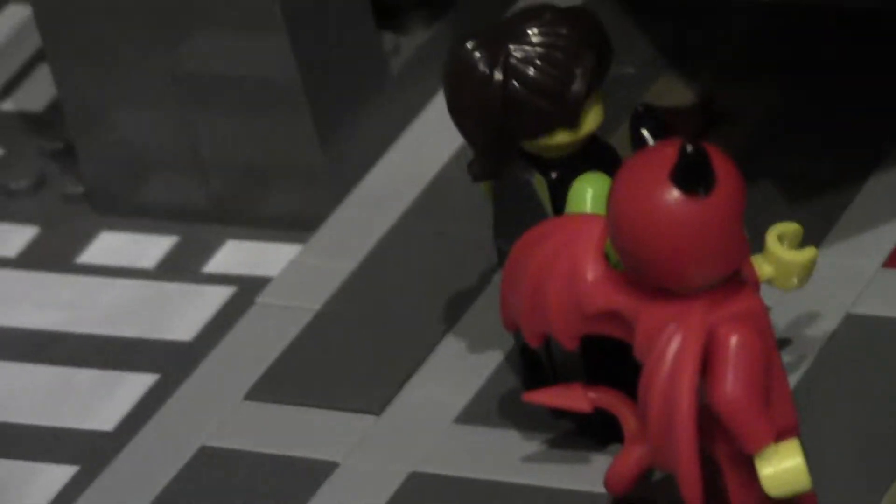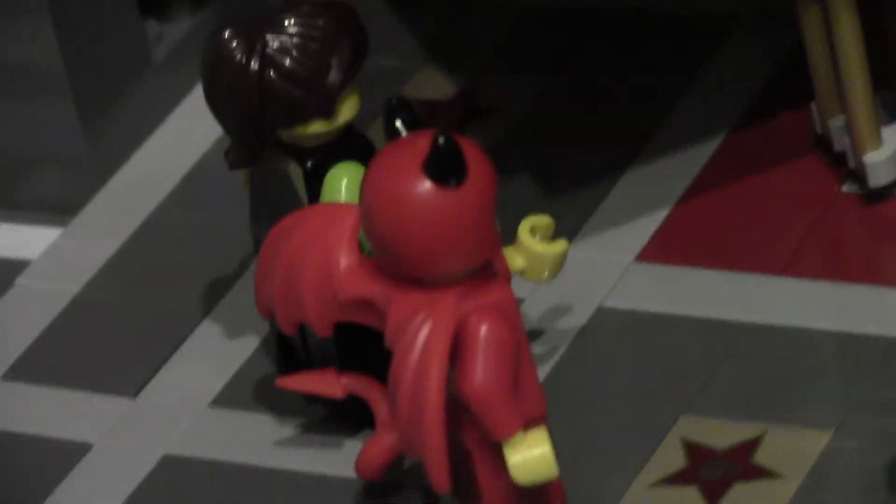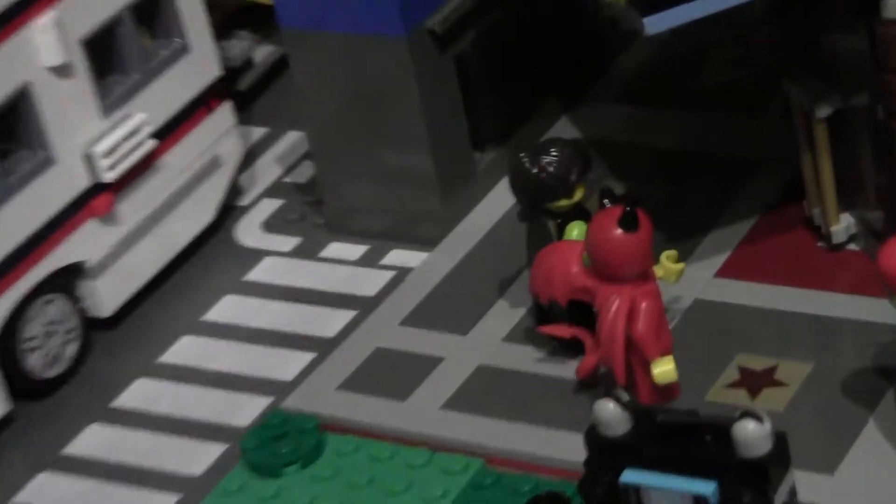I got the devil suit trick-or-treater kid from Series 16 and didn't know where to put him since it's not Halloween. Then I realized there could be a horror movie playing at the Palace Cinema, and he's dressed up like one of the characters from it — and he's going to see it with his mom.